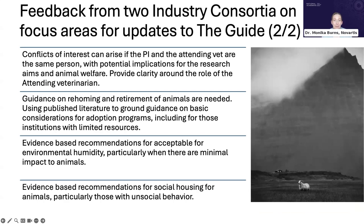Additional feedback from the industry consortia: conflicts of interest can arise if the PI and the attending veterinarian are the same person, with implications for research aims and animal welfare. The guide should clarify the role of the attending veterinarian. There is additional need for guidance on rehoming and retirement of animals using published literature. Evidence-based recommendations are needed for acceptable environmental humidity and for social housing of animals, especially those with unsocial behavior.